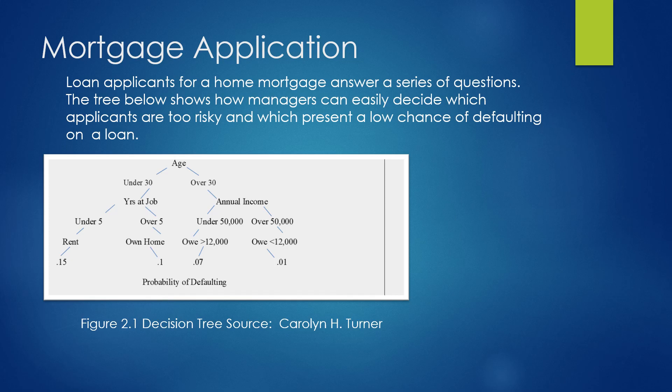At this point, loan officers can look at an application and decide: is a person too risky — possibly a 15% risk of defaulting — or are they not risky at all, with only a 1% chance of defaulting?